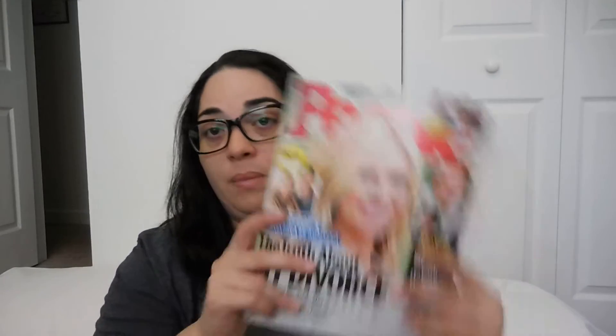I have a catalog from Woman Within. I purchased from them through Amazon and they started sending me the catalog. Also US Weekly, People, and New York Magazine.